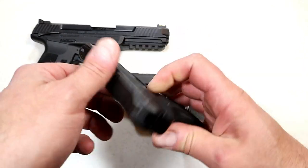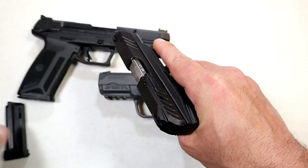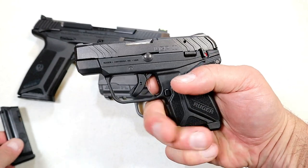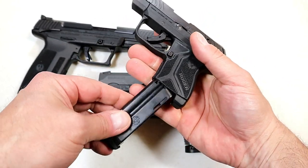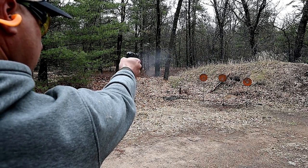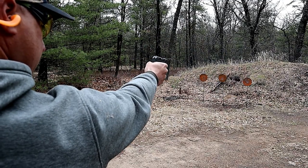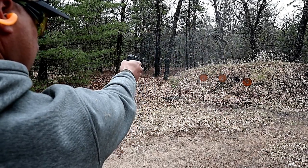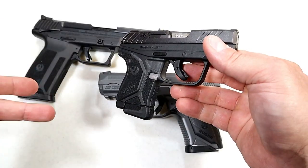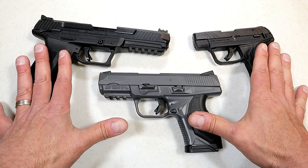Over here, Ruger took the LCP and created a .22 version called the LCP 2 Light Rack, named for its lightweight recoil spring. It has magazines that carry 10 rounds of .22 LR. You'd know the difference from the .380 model mainly by the magazine; it also has a push-forward thumb safety. Other than that it's the same gun, chambered in .22 Long Rifle. The 10 rounds is really nice, and Ruger has been very active pumping out guns in 2019 and 2020.